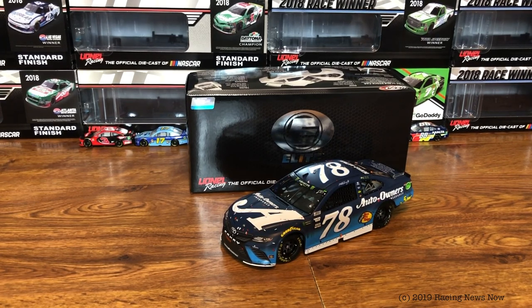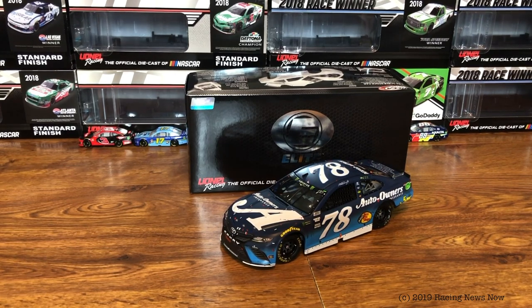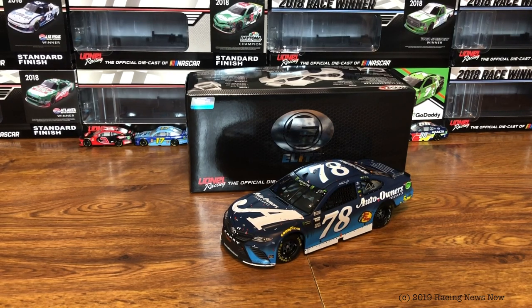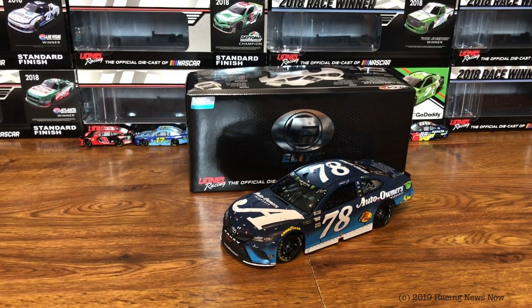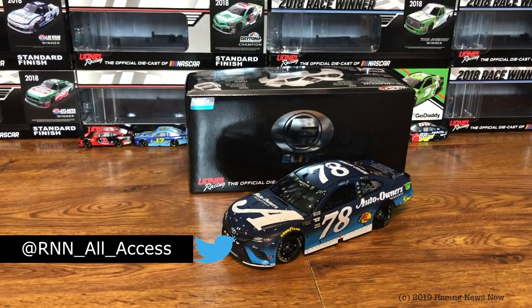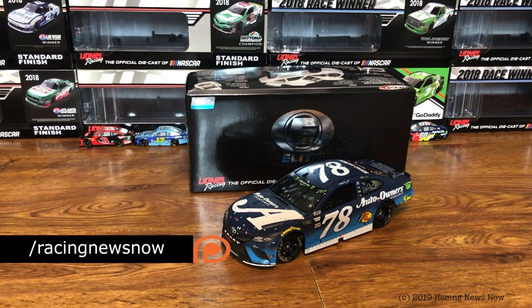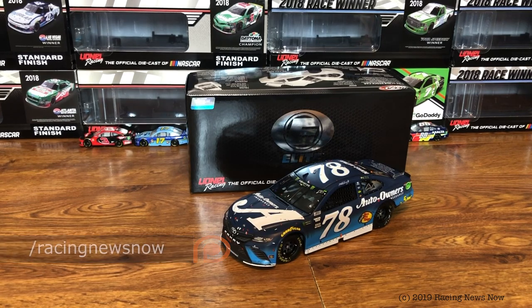Next week's Diecast Review — if the Christopher Bell Kentucky win hasn't shown up yet, it looks like it will be Kurt Busch's Bristol win from the 2018 night race. That'll be a cool one to look at next week — that is a really cool looking car. If you haven't done it already, go down below, hit that subscribe button, ring the bell for notifications so you don't miss a thing going forward from RNN. And while you're down there, why don't you hit that big thumbs up button if you like the video — it is much appreciated and it helps us out so much when you do that. This has been the RNN Diecast Review. I'm Garth Allen for Racing News Now.